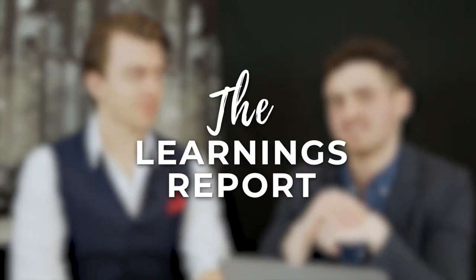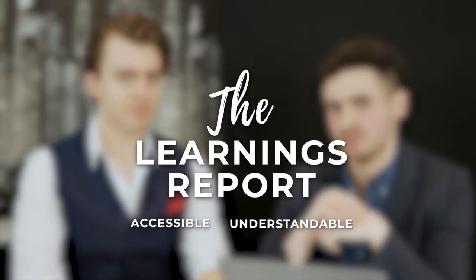When we started investing, all we wanted was someone to walk us through step-by-step exactly how to analyse a stock. No one did it for us, but we're going to do it for you. I'm Steve. I'm Cian. And this is The Learnings Report, a show where we make investing accessible and understandable for everyone.